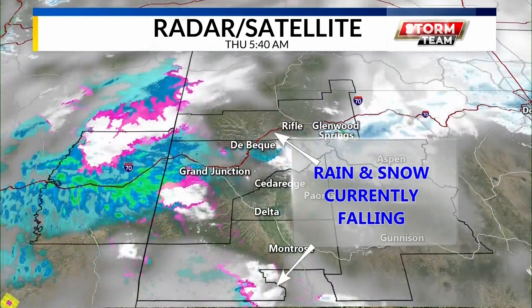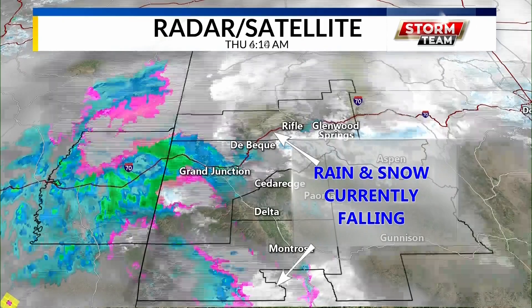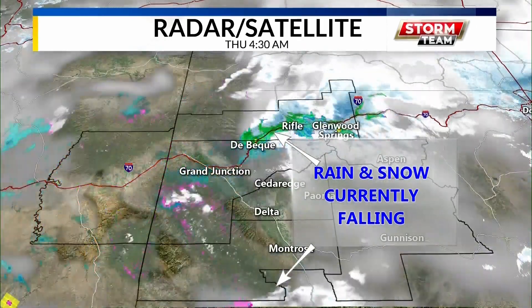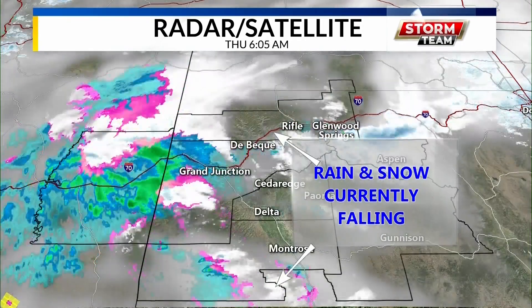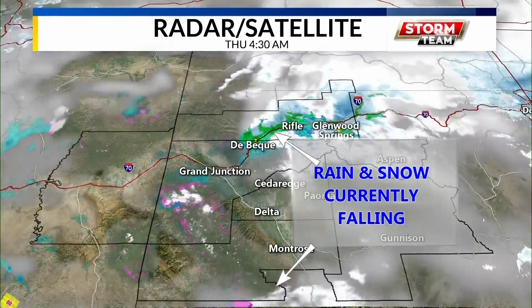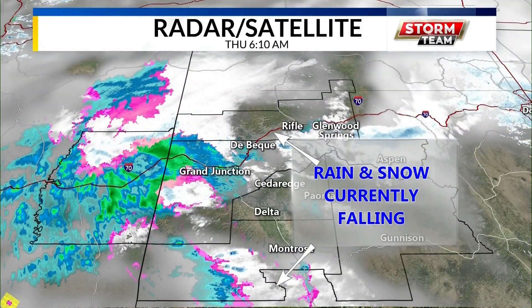We've been tracking these areas of rain and snow currently falling. In fact, you can really start to see our next wave of that rain and snow — the blue and green on the left hand side of your screen — just now starting to come through Mesa County. So we're talking areas like Mack, Loma, Fruita, some of the places on the outskirts of Grand Junction. You're looking at a little bit of that rain snow mixture as well.